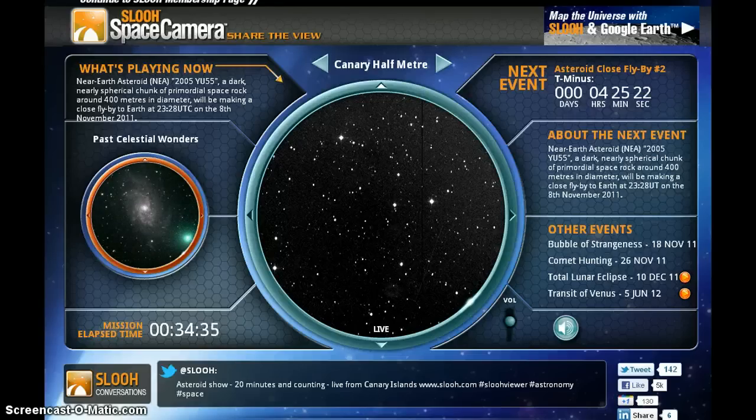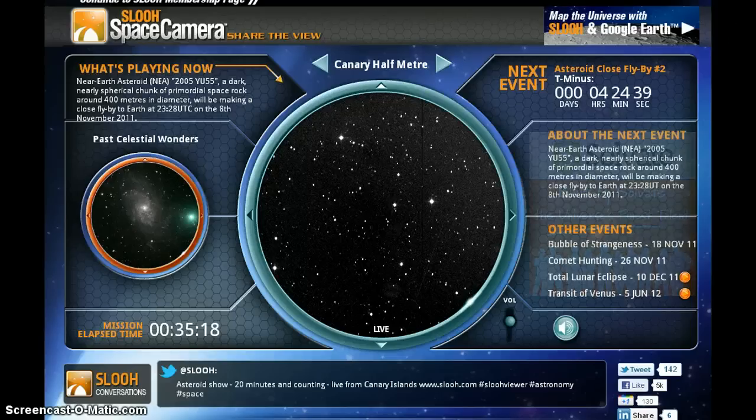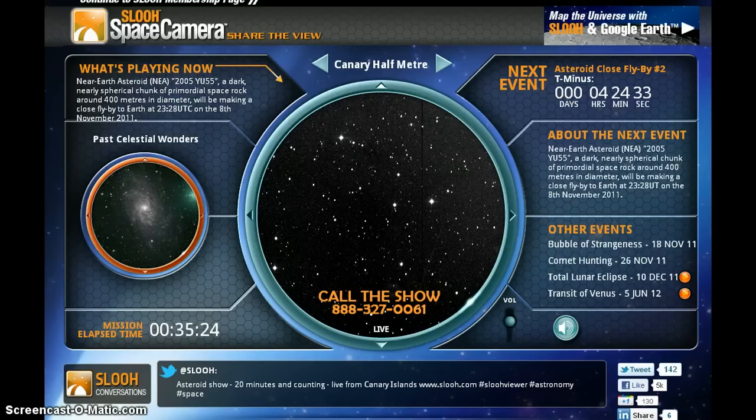When did you realize that this one is going to come extremely close to our planet? It wasn't until about December 31st — the discovery was made on the 28th — that the NASA Jet Propulsion Lab listed it on their impact risk page, which is a website that lists objects that have potential close encounters within the next hundred years. This first posting got my attention because they were listing it as having 1,111 potential close encounters with Earth in the next hundred years. So we redoubled our efforts to follow this thing up and make sure it didn't get lost.